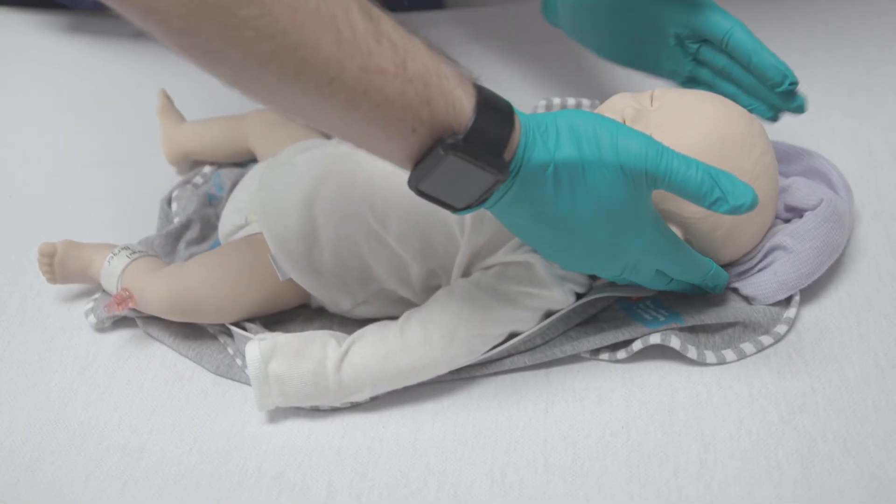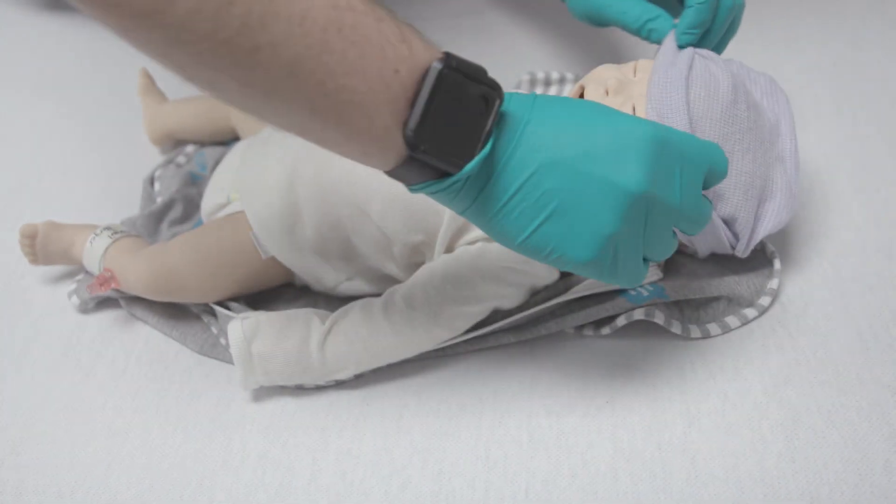Join us at the GW School of Nursing. Our state-of-the-art simulation center awaits.